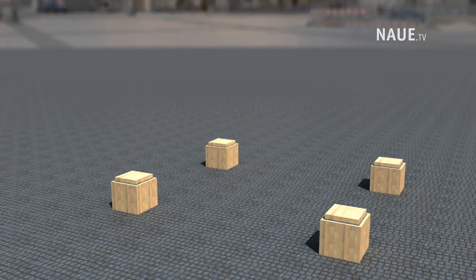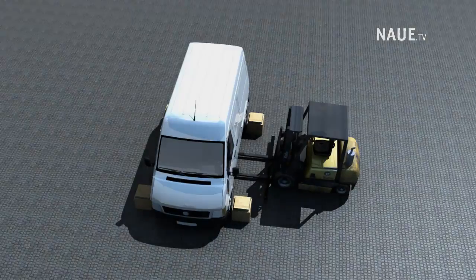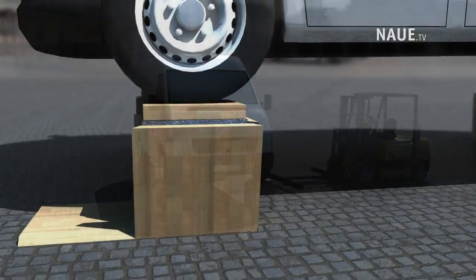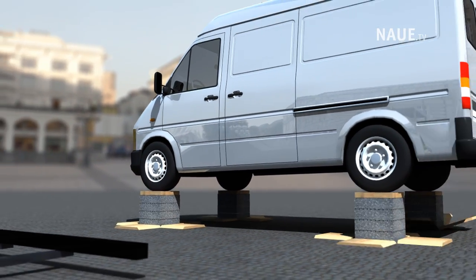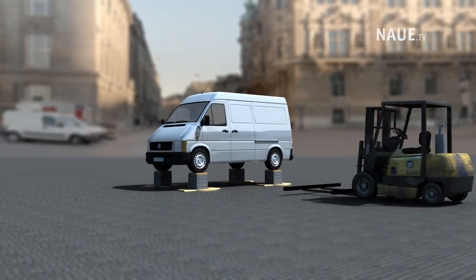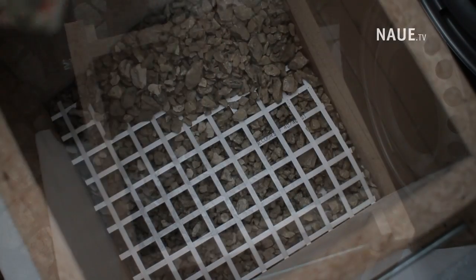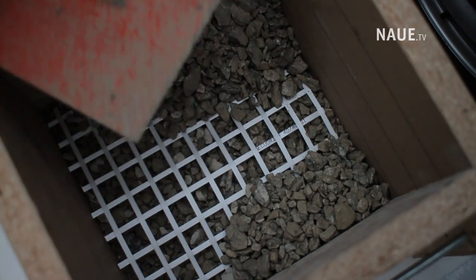The van would be driven next to the prefabricated former cubes, then placed on top by forklift. After lowering the vehicle onto the 40 cm cube-shaped columns, the forms would be removed, and the vehicle would rest solely on the SecuGrid reinforced gravel. Would it really hold? The engineers were certain it would, even with a column surface of just 40 cm × 40 cm.